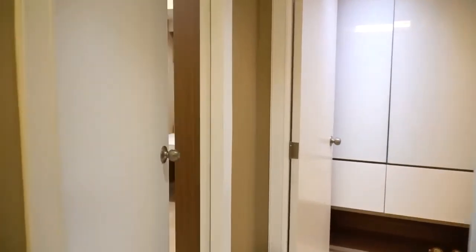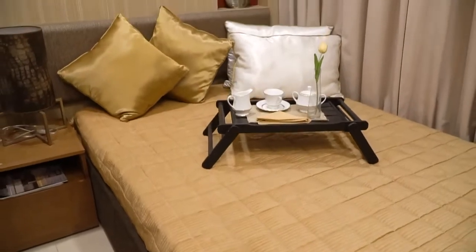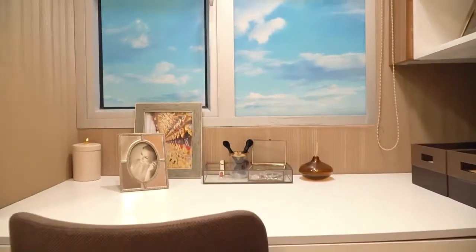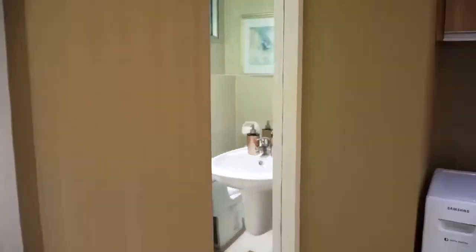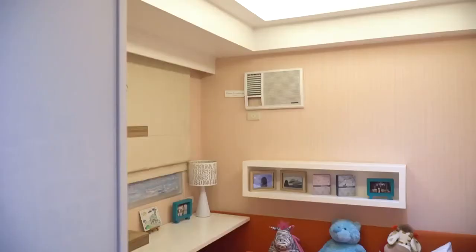In mindful living, you focus on who you are as a person in relation to how you interact and respond to people and things around you. Thankfully, there are developers who really consider how an individual would be able to move and efficiently function in a compact space — such as a condo unit. Aveda Towers Cloverleaf does that and more.